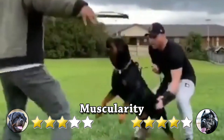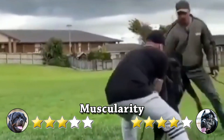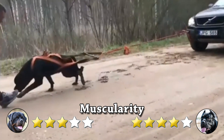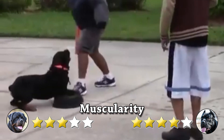The Rottweiler is good-natured, placid in basic disposition, devoted, obedient, biddable, and eager to work. His appearance is natural and rustic, and his behavior is self-assured, steady, and fearless. He reacts to his surroundings with great alertness and, at the same time, is even-tempered.